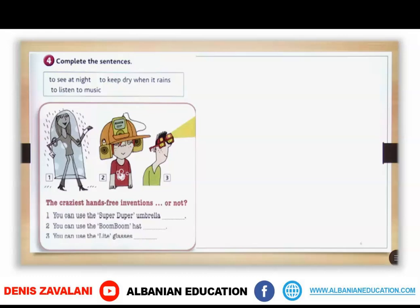The craziest hands-free inventions or not! You can use the superduper umbrella to keep dry when it rains. You can use the boom boom hat to listen to music. You can use the little glasses to see at night.